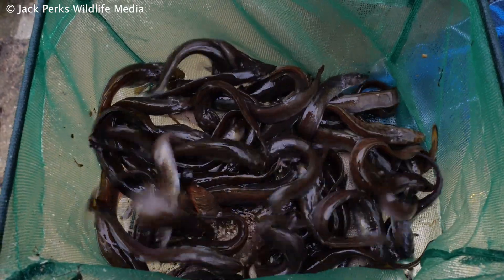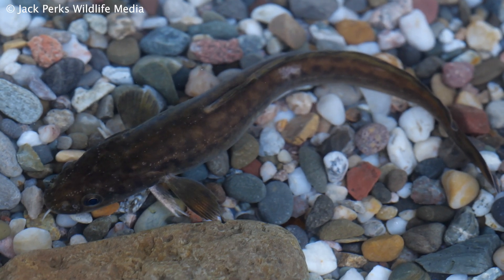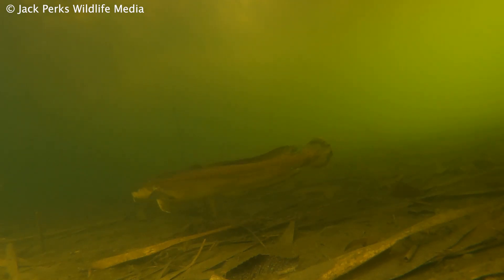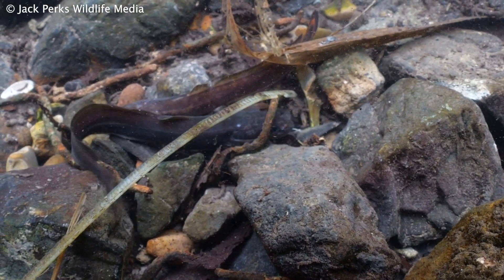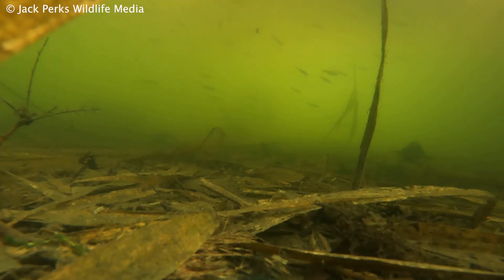These fish, although not found in the UK anymore, have a wide distribution globally — from Canada, Alaska, Mongolia and into Western Europe. They feed on small fish and invertebrates, and tend to stay hidden away during the day, venturing out at night to hunt. They can reach a weight of 25 pounds, but British specimens were typically under six pounds.